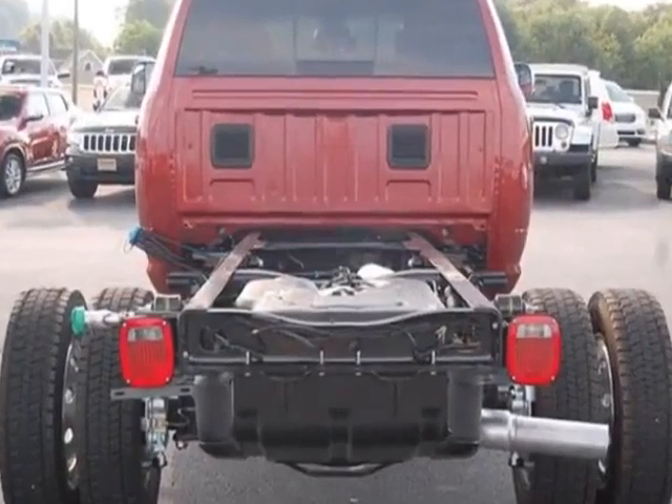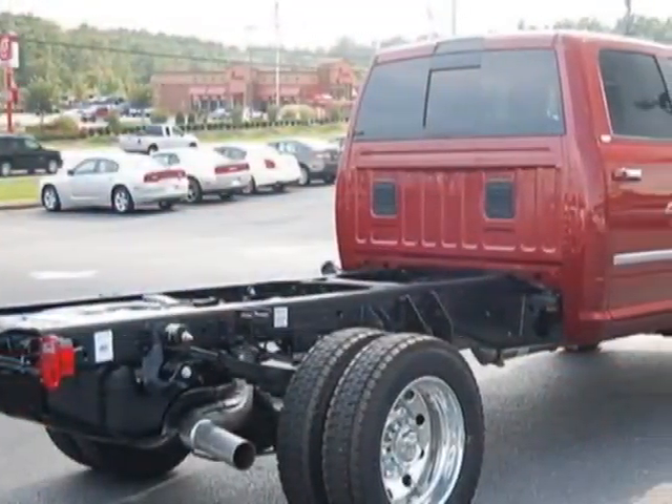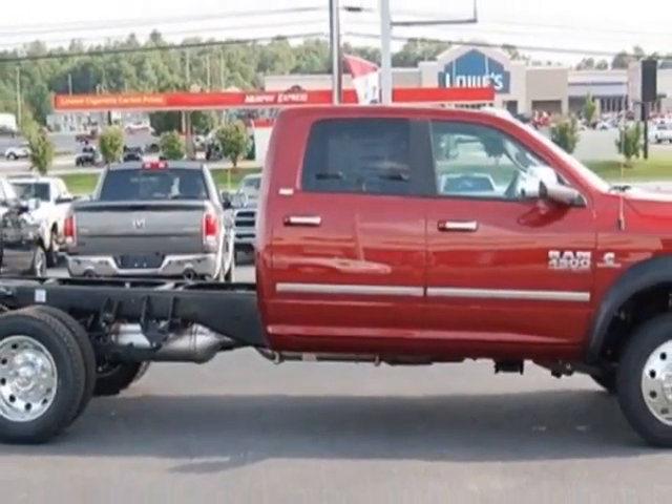Additional options for this vehicle include the Deep Cherry Red Crystal Pearl. Call 888-904-1295 or email our friendly sales staff today to schedule a test drive.